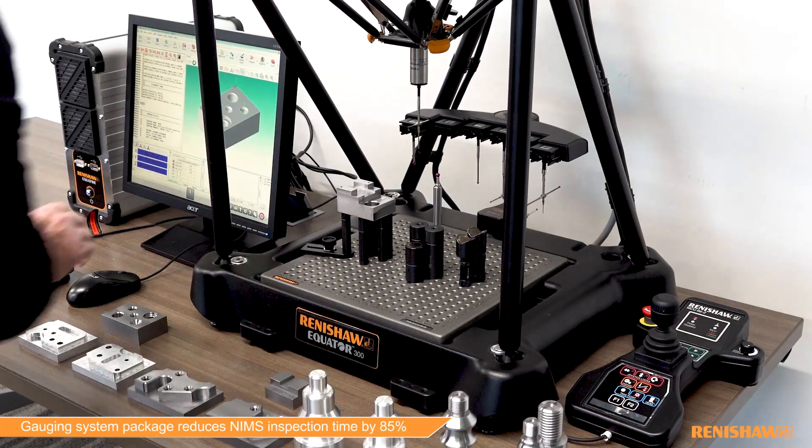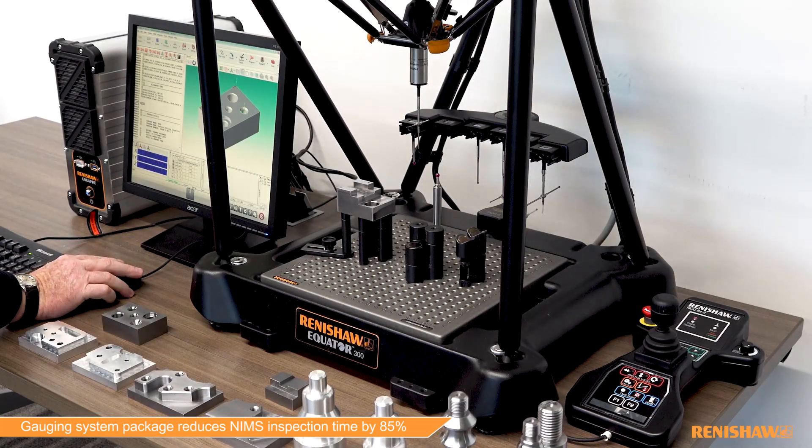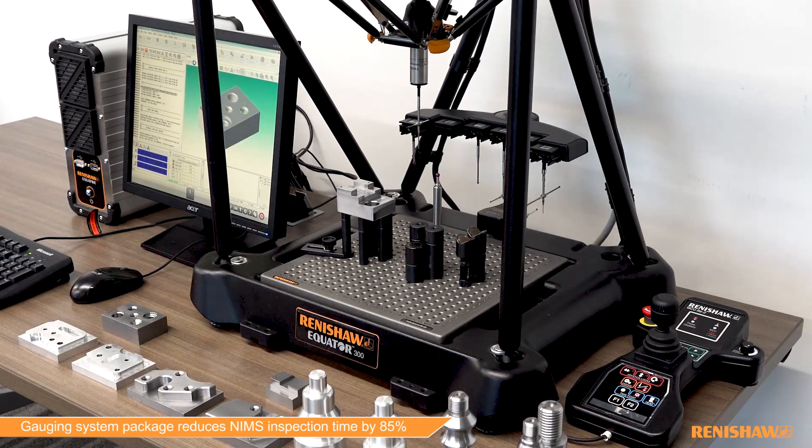The Renishaw Equator made it so that students can come in and inspect their own parts. When they run and check their own parts, they know immediately — pass or fail — three minutes from start to finish, they know if their part is acceptable or not acceptable.